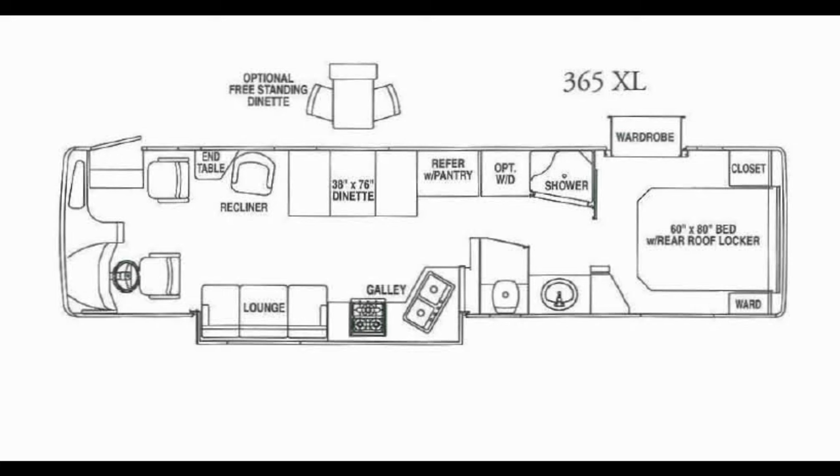This image illustrates our floor plan, where ours has the optional table and chairs versus the built-in dinette. There is a pocket door between the pantry and the washer-dryer cabinet, and another pocket door between the shower and the bedroom.